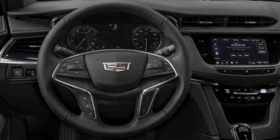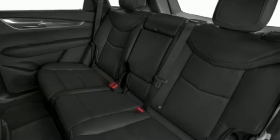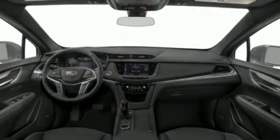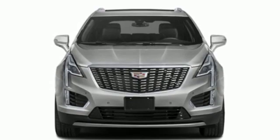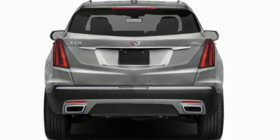Intercooled turbo inline four-cylinder engine, four-wheel drive, streaming audio, Wi-Fi hotspot, front heated leather bucket seats, auto-dimming rearview mirror, AM-FM satellite radio, memory exterior door mirror settings, dual-zone climate control, front and rear parking sensors, and integrated navigation system with voice activation.